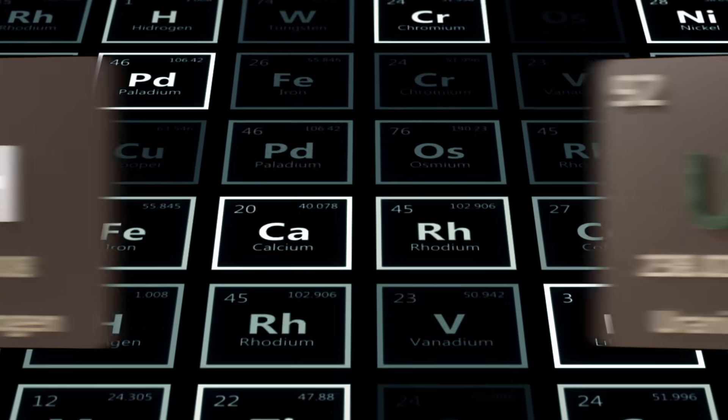We have found 92 natural elements in the universe, one through 92 — hydrogen right on up through uranium. And we have up to 118 now, going beyond uranium. We made those in the laboratory. You think you can play God? The answer is, frankly, yes.